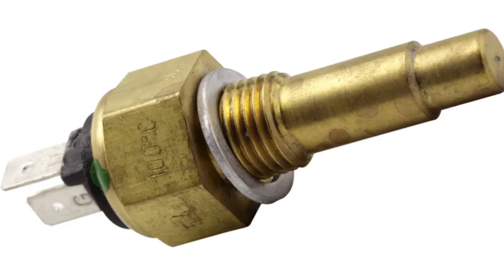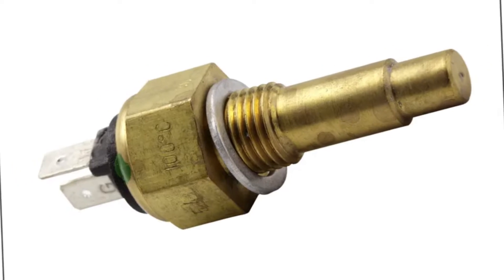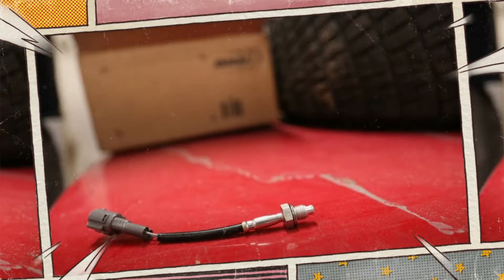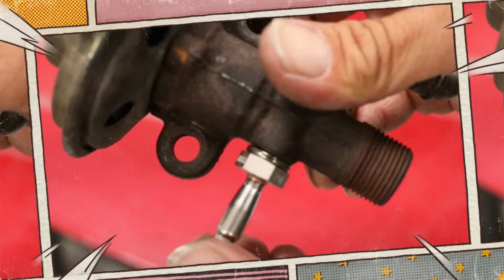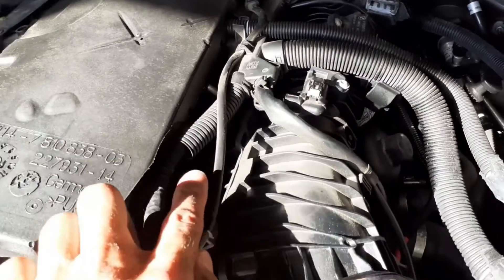The exhaust gas recirculation temperature sensor is an electrical sensing probe that monitors the temperatures of the EGR gas. Its other function is to relay the signal it receives to the engine computer. The EGR temperature sensor plays an important role in the exhaust gas recirculation system, collaborating with the EGR solenoid to effectively control the flow and system. It measures the temperature of the exhaust gas between the intake and exhaust manifolds.